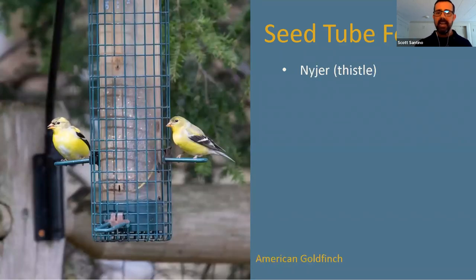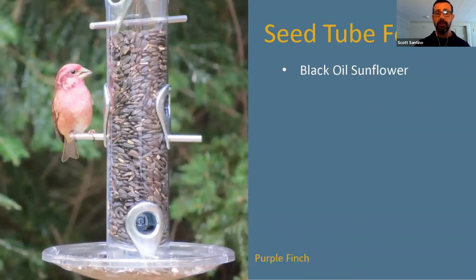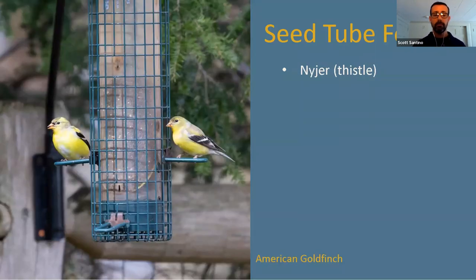The Niger thistle tube feeder has much smaller holes — if you try to put mixed blend or sunflower seeds in it, the birds can't get it out, and Niger thistle in a standard tube feeder would just run out onto the ground. So you need to put the right seed in the right feeder. This particular feeder has a cage around it, making it squirrel-proof. Goldfinches can easily access the seed, but if a squirrel jumps on, the cage pulls down and they can't access the seed.